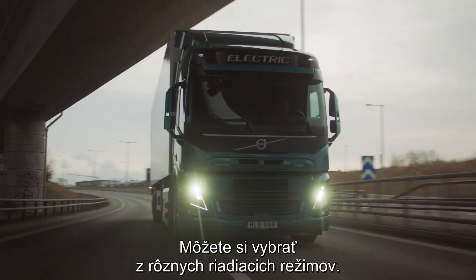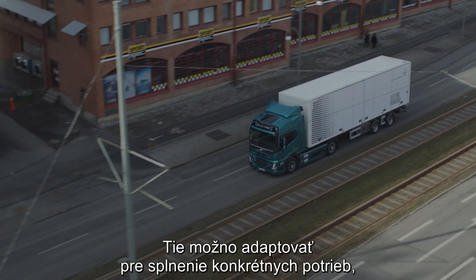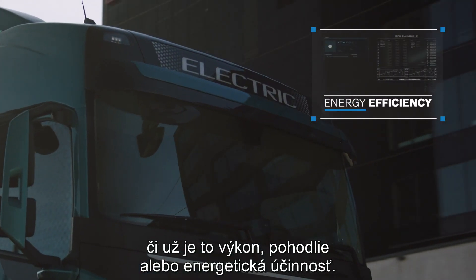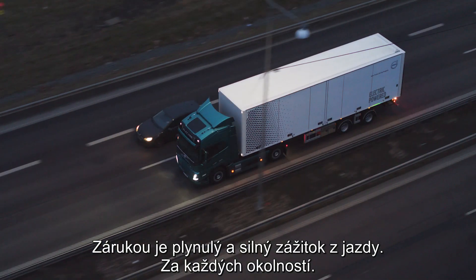Different drive modes are available to choose from, with each adapting the truck's performance to meet specific needs — whether that be power, comfort or energy efficiency. This ensures a smooth and powerful driving experience, every time.